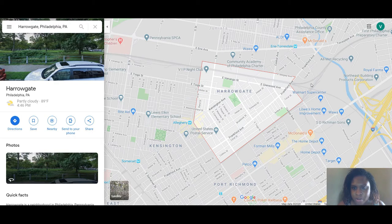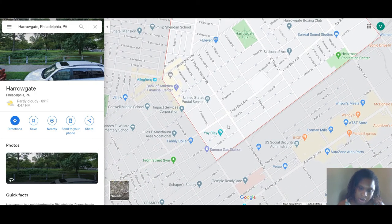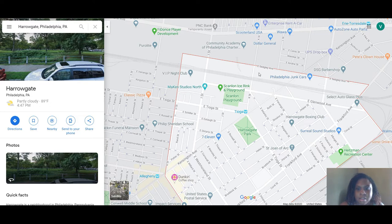It borders East Slegley Avenue, comes down a block on Frankfurt Avenue, over on East Glenwood Avenue, and down along a trolley area. The next closest area is Collins Street, right where the train line is. It cuts off at East Allegheny Avenue, then comes up on North H Street and right back up to East Slegley Avenue.